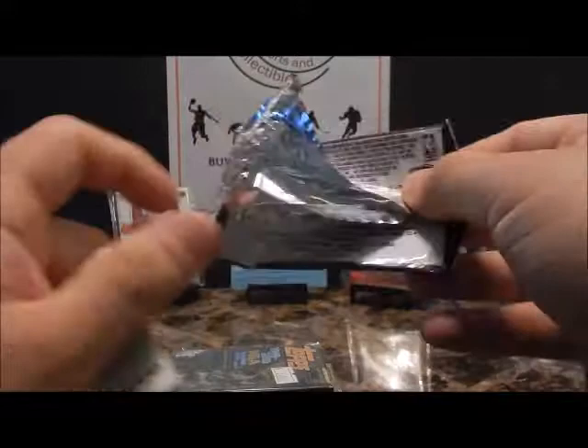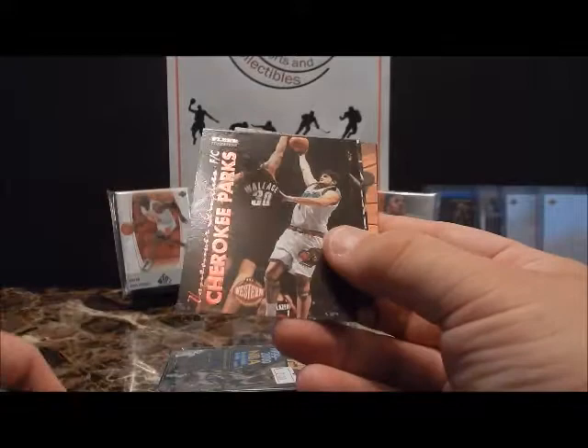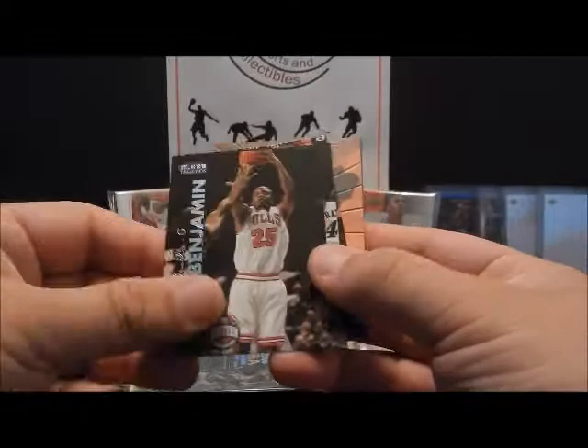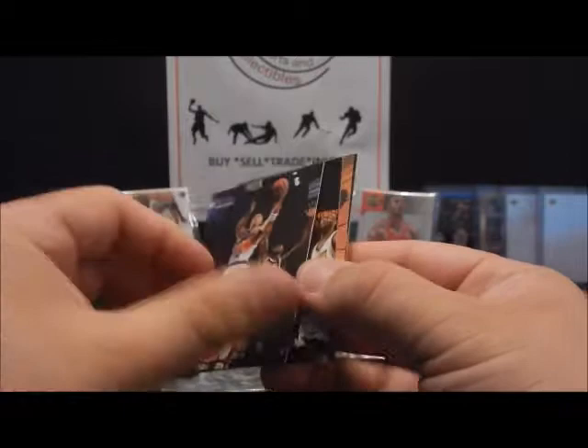Back in the 2002-2003 season. Let's see what we get — you have Matt Harpring, Talley Potapenko, Cherokee Parks, and they've got different color foil but nothing's numbered. Tino Mobley, Cory Benjamin, Bison Dele — oh, there's my boy Jason Kidd right over Shaq.